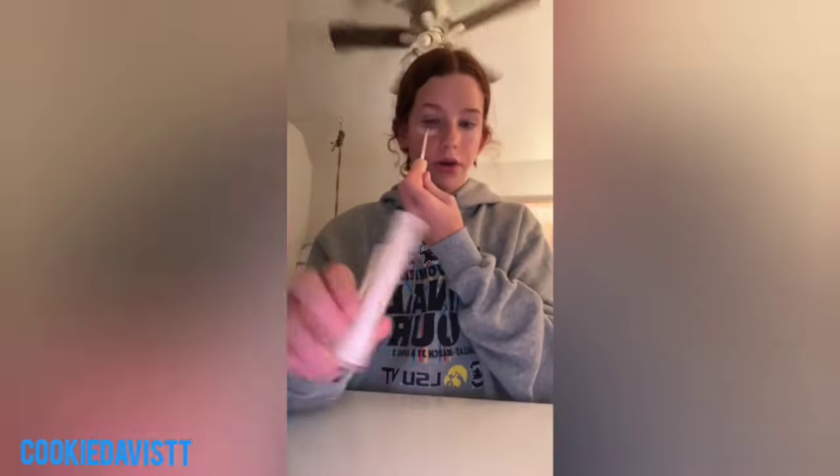Now I'm using the Rare Beauty Under Eye Brightener. I like this better than concealer honestly because I don't really have eye bags — I'm lucky enough — so I just need to brighten my under eyes. Anyway, like I was saying about sweatshirts — I love sweatshirts with shorts, that's cute, but with sweatpants I feel like it doesn't look good. Now I'm using the Rare Beauty bronzer stick.